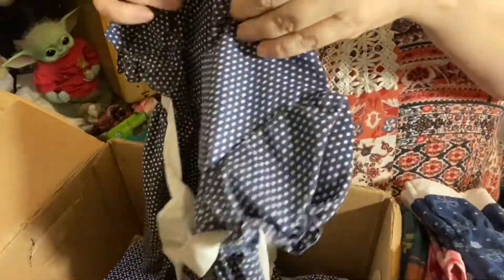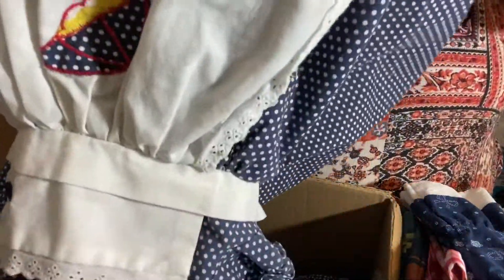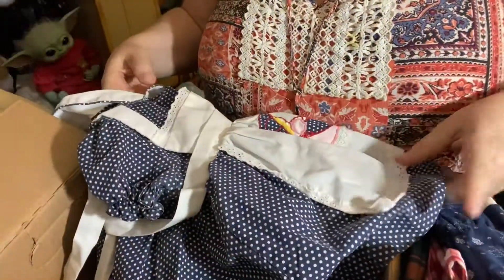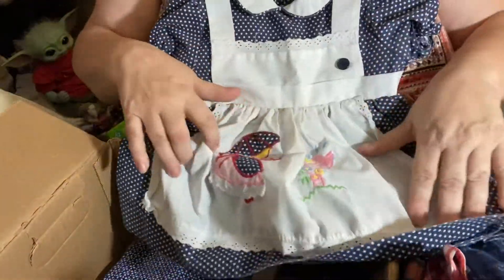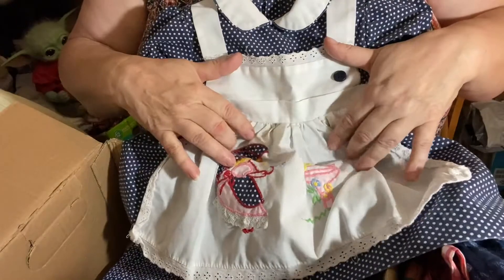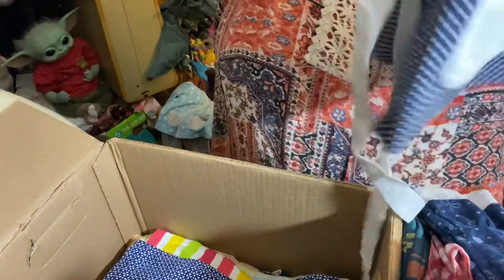Oh my gosh, look at this one! Wow, no tags. Oh, that's gorgeous. This might be handmade — in one of the colonies, perhaps. Oh my goodness, that is just gorgeous. Thank you, Karen. That's just amazing.